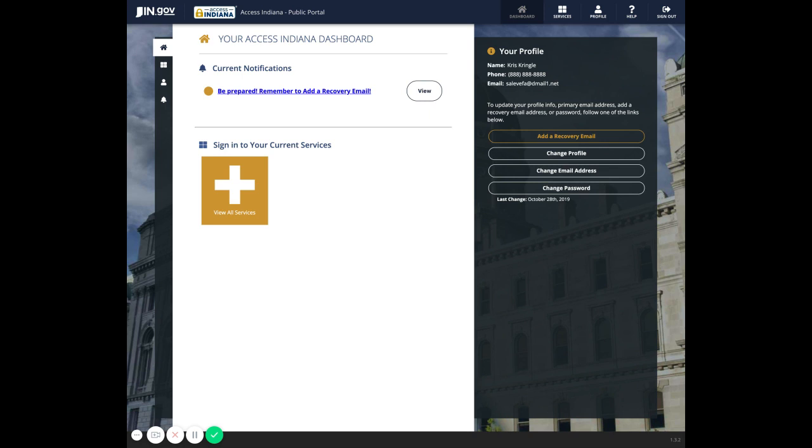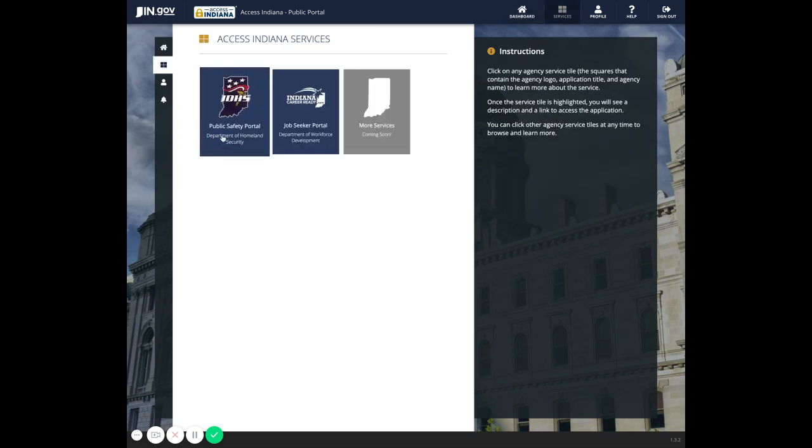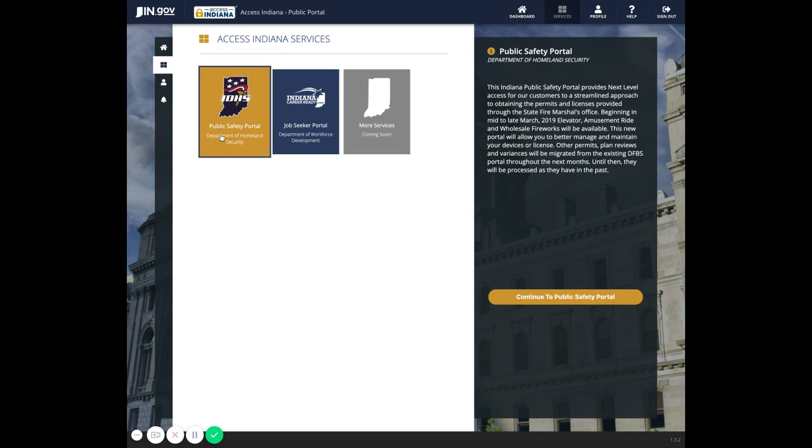Now you'll see your Access Indiana dashboard. To navigate to the Public Safety Portal dashboard, click View All Services and then click the Public Safety Portal button. Click again to continue to the Public Safety Portal. You'll then be navigated to the Public Safety Portal dashboard in a new tab. Please watch the Quick Start dashboard video for help with navigating your dashboard.